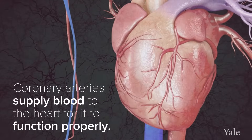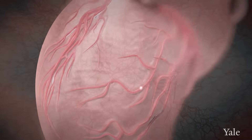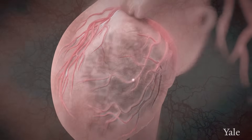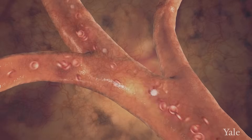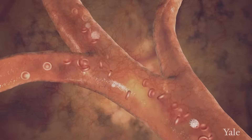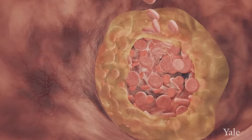Think about the heart as the engine of the car and the coronary arteries as the fuel lines. So the moment that there are blockages in the coronary arteries and the heart demands more fuel, more blood, it's not able to receive it. Coronary artery disease is a very complex process of fat accumulation and inflammation in the wall of the coronary artery.